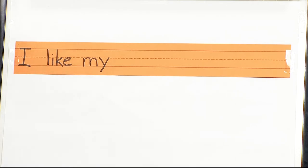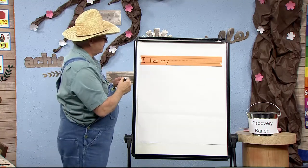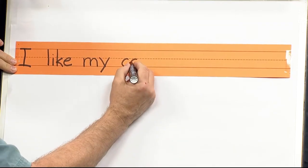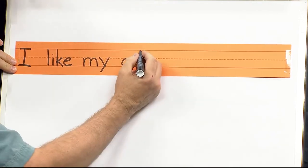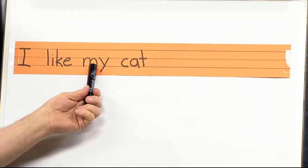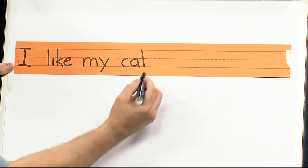Cat is not a sight word, so we're going to have to sound that out. Got your hands up? Slow motion with all those sounds on your fingers: K — A — T. How many phonemes? Three. K is for C, A is for A, and T is for T. So I have my sentence: I like my cat. Do I have any more fingers for words? No. So I need to put a punctuation — I'm going to put a period there.